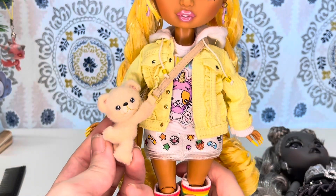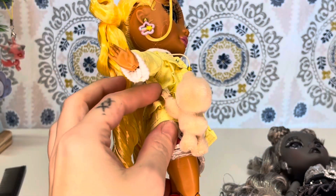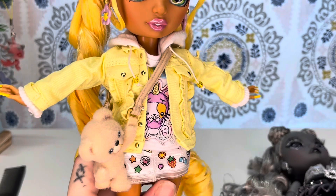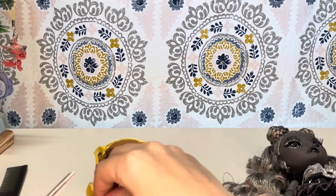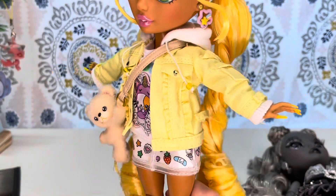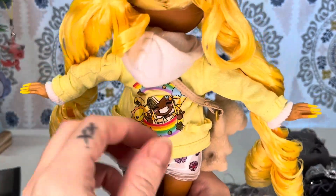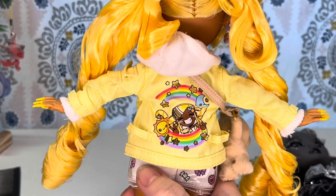Here is her little purse — a little teddy bear. You can remove it; it's velcroed on so you can slip it off if you want. Let's take a look at her yellow denim jacket. We've got little ruffle type detail by the faux pockets. The back of the jacket features her little character design — a rainbow, stars, a moon, a sun. That is so cute. And she has a little pocket on her sleeve — it's an actual pocket right there.